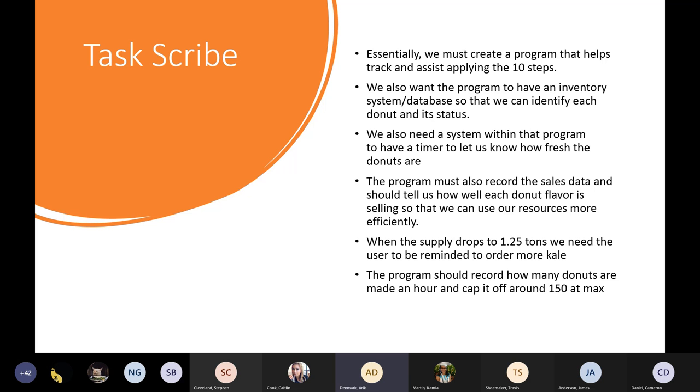We also need a system within the program with a timer to let us know how fresh the donuts are. The program must record sales data and tell us how well each donut flavor is selling so we can use our resources more efficiently. When the supply drops to a certain amount — for example, 1.25 tons — we need the user to be reminded to order more, like a notification program. The program should also record how many donuts are made in an hour and cap it off at about 150 max, so people know to stop making new ones.